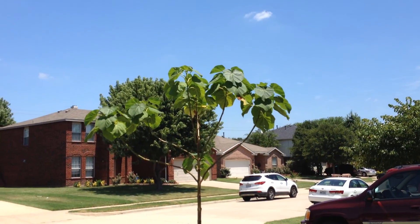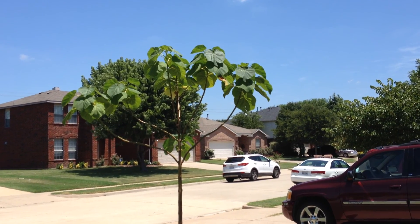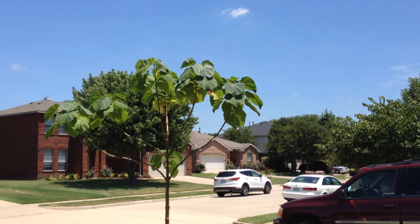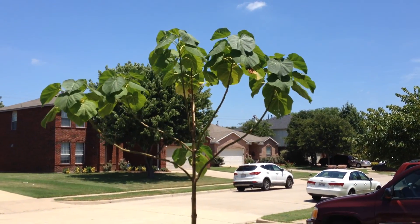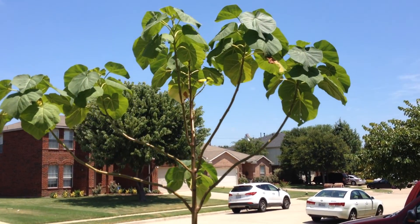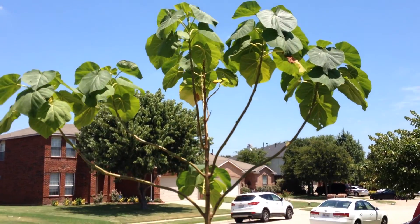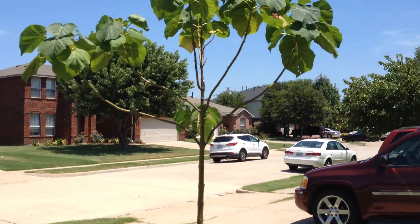It's the end of July. I haven't put a video up since May. I thought I would show you guys what's going on in the front yard tree. Just a few months ago this was just a stick sticking up out of the ground, and now we have a lot of green growth.